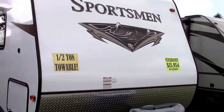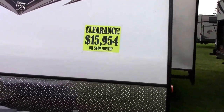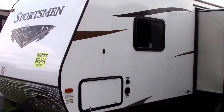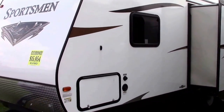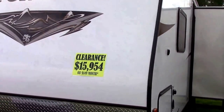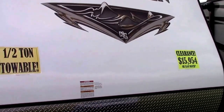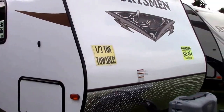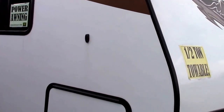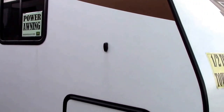Hi everybody and welcome to Richards Motor Sales RV Center. Today we're highlighting a model year clearance product: a 2015 Sportsman Showstopper 270 RKS. It has a power slide room, heated enclosed freshwater tank, fiberglass exterior, and it's $15,954 — as low as we've ever had this product, in the $150 a month range with tax, title, and license as down payment. It's a well-finished unit.